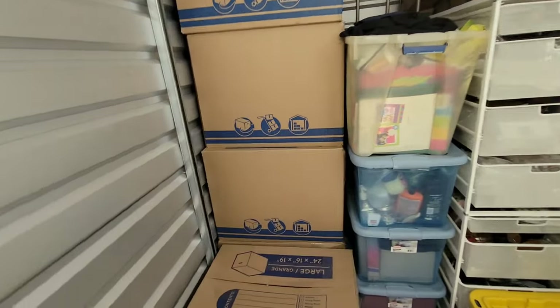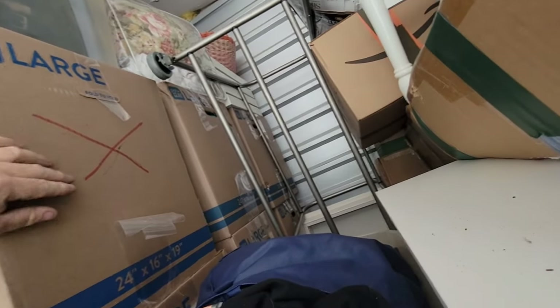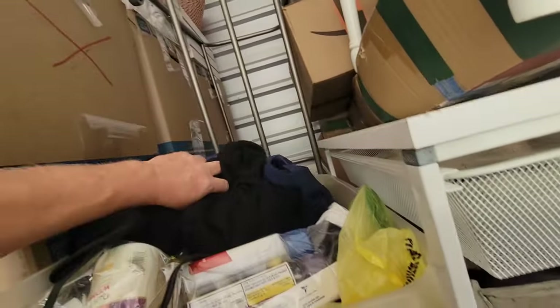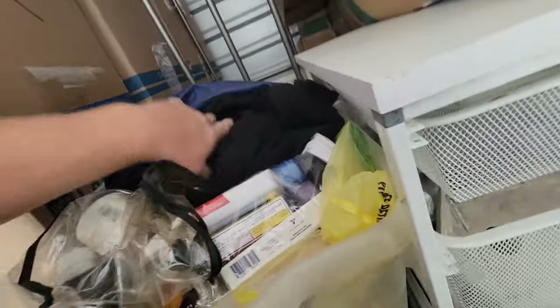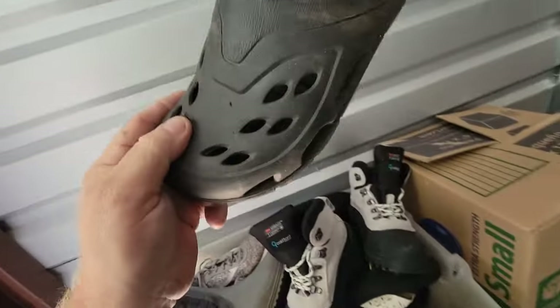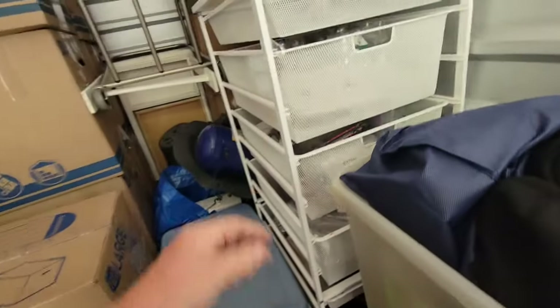These boxes ain't light, that's for sure. We got rows of them — four solid rows of boxes. What do we got in here? More medicine, bathroom stuff. Where's the jewelry? Well hey, we might end up with a pair of Yeezys. We got an air compressor — small one — and a sewing machine.